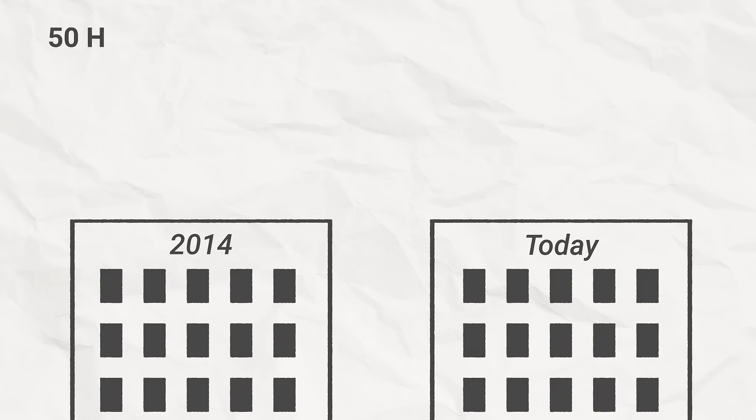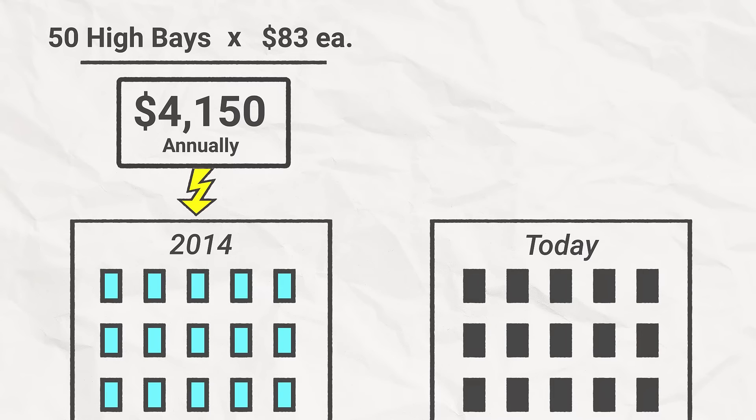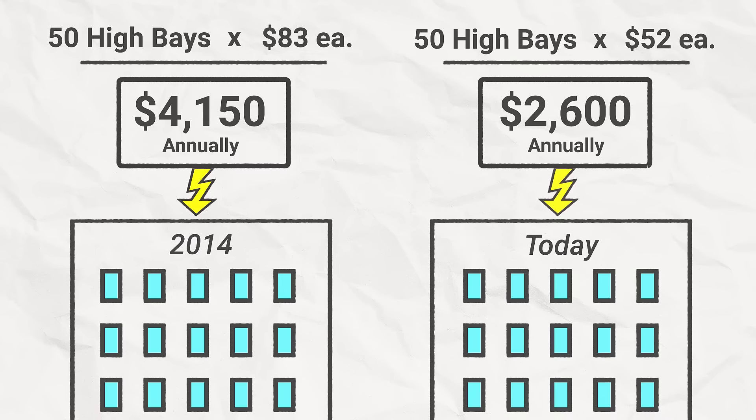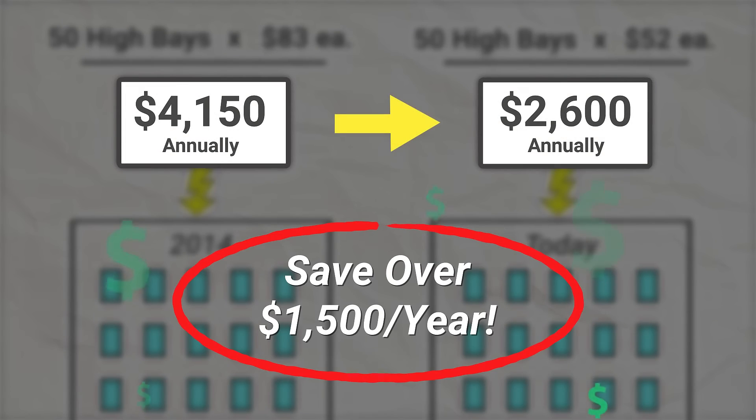But what do those costs look like for a whole building? Let's say you have a warehouse. If you installed 50 high bays in 2014, your cost would be $4,150. Today, if you replace those high bays, you would save over $1,500.